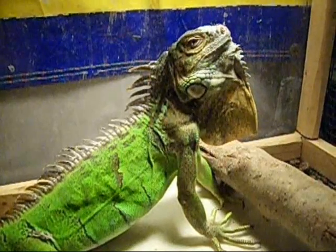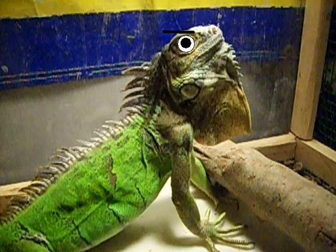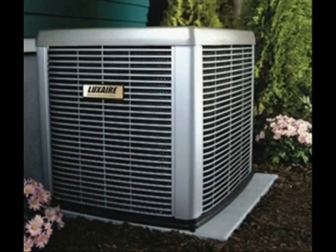Oh yeah, lizards can't talk. With this in mind, consider the big energy users in your home first, such as air conditioning.